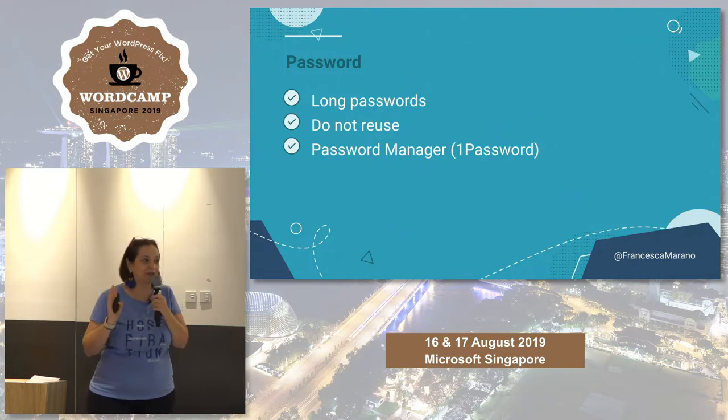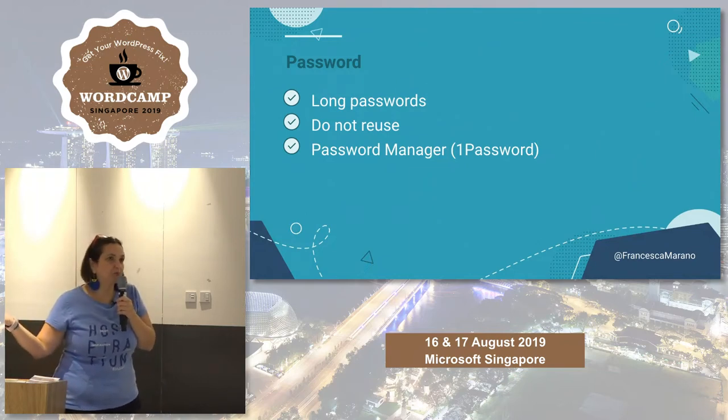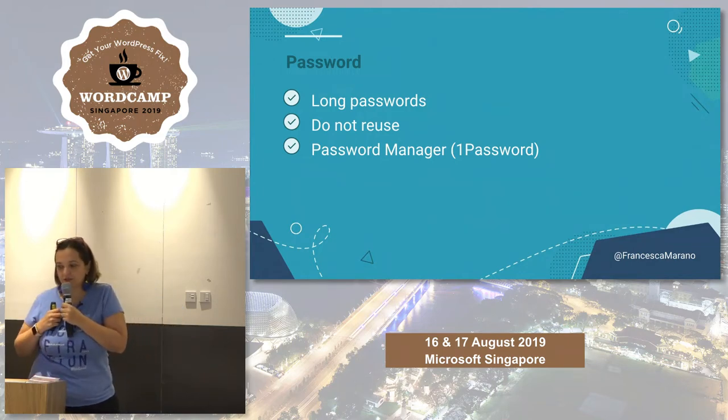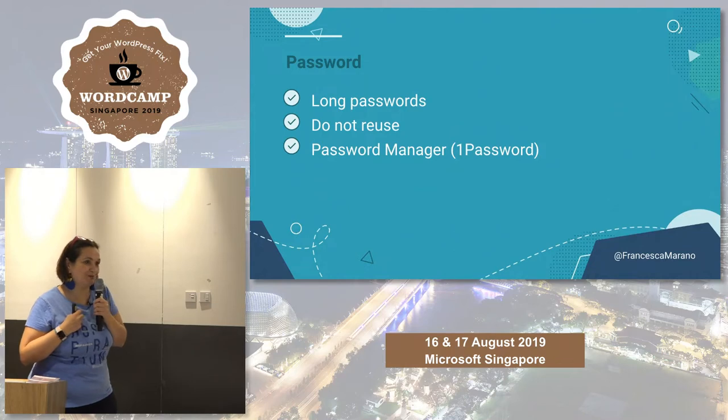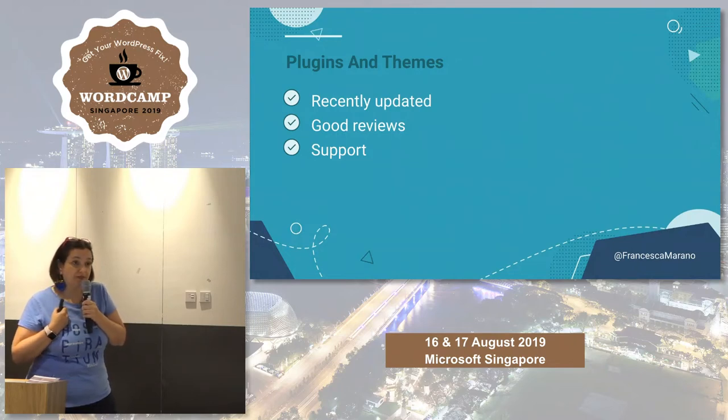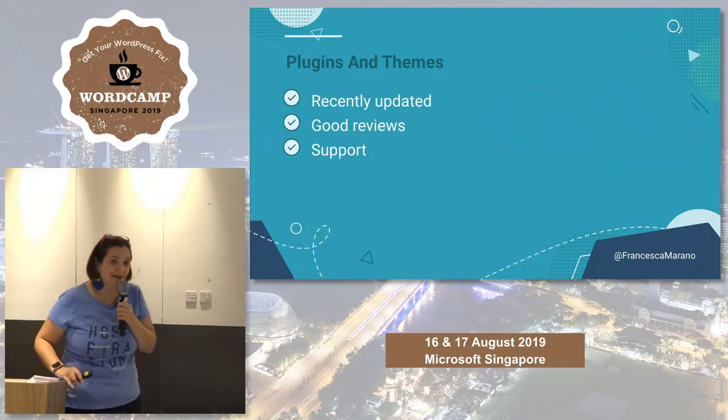No one remembers 25-character long passwords, which is why we have password managers. I personally use 1Password. The name means that you need just one password — the master password — to access the service, and then everything else is stored and encrypted. You don't need to worry about remembering them all. Honestly, this is probably the most important rule we're going to talk about today.